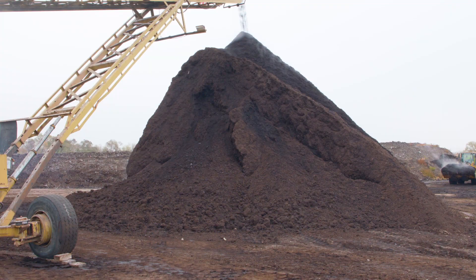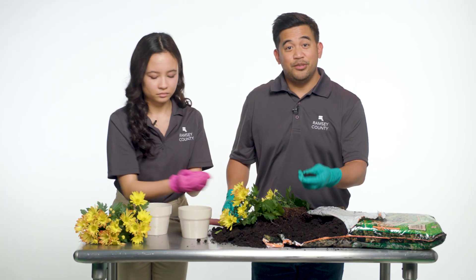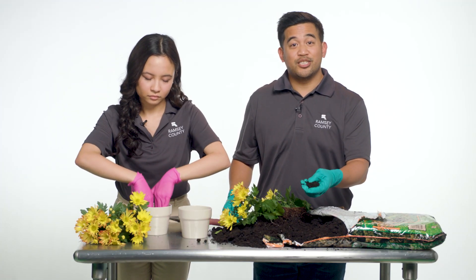Six months later, the piles cool off. The compost is now finished and ready to be tested before it is sold. Finished compost is used in gardens, landscaping, and construction projects.